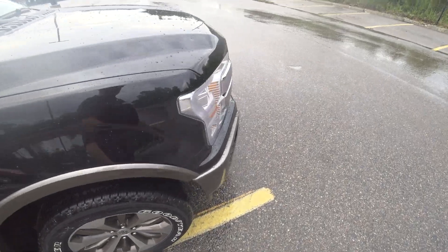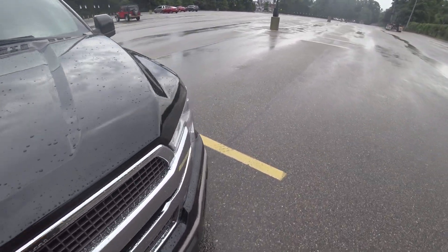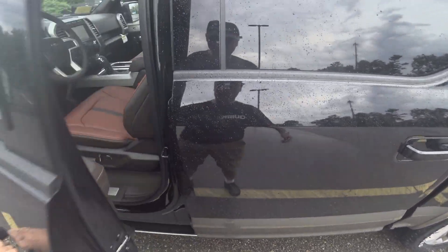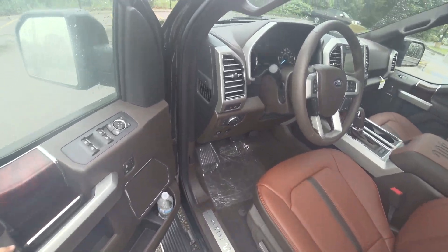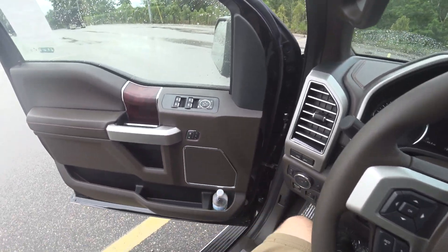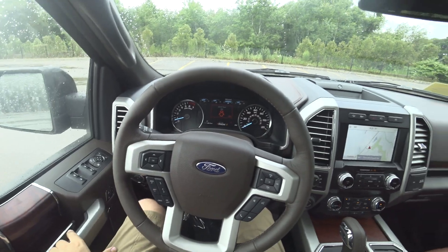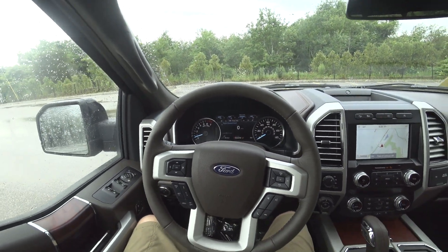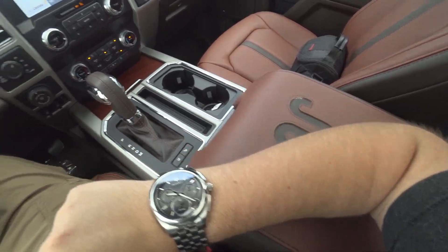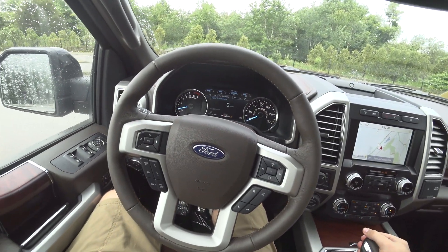It's got the 3.5-liter EcoBoost V6 mated to a 10-speed automatic transmission, and I think you'll hear on the drive just how good of a sound this 3.5 is. I mean, obviously it's nothing compared to the 5.0 that you can get, but it's just as good in my eyes.